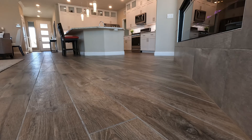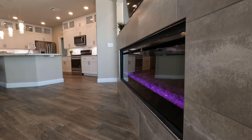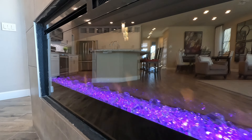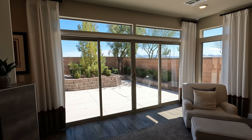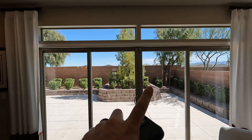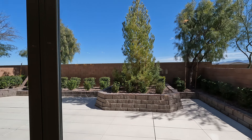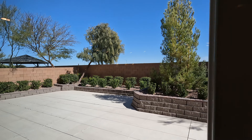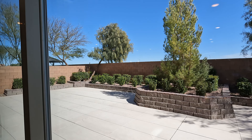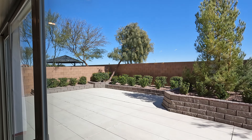Welcome to the Dunkin'. Here is your entryway. First thing I notice is the upgraded tile flooring — looks like a seven by 48, light grout. Right next door we have the upgraded fireplace. All electric — this will warm you up.